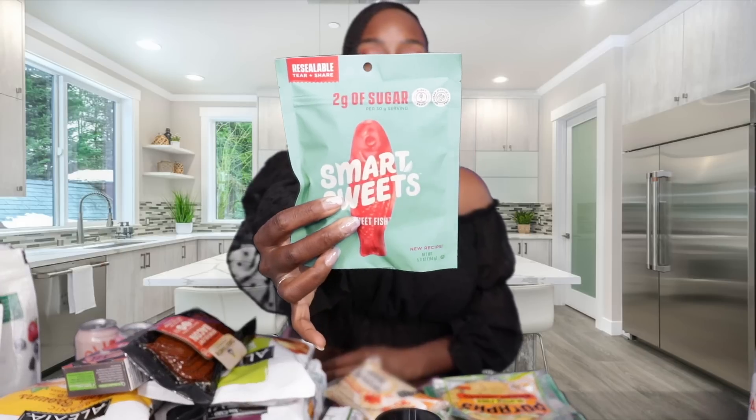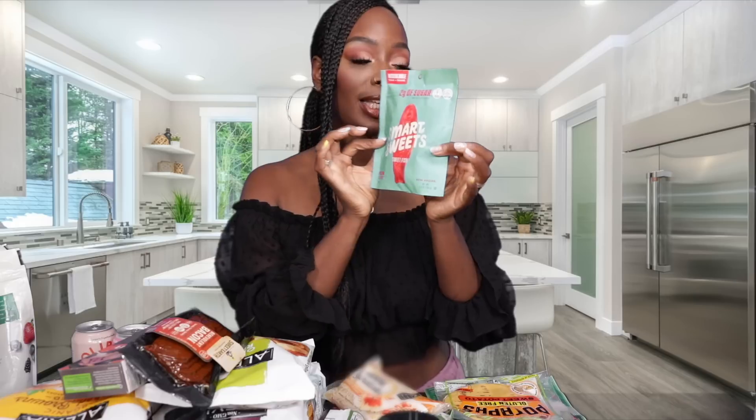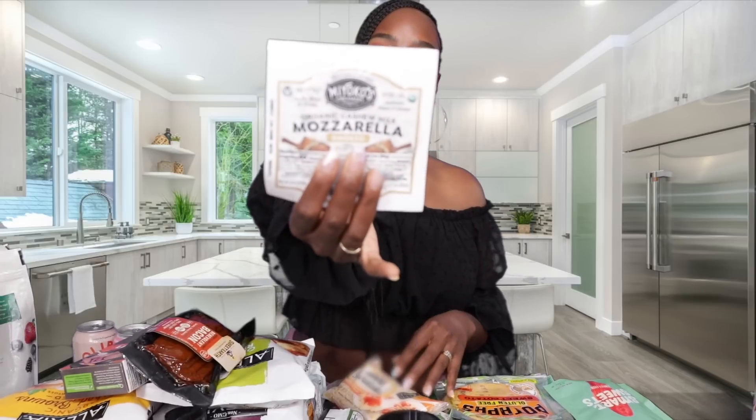Next I picked up some of my favorites — these are Smart Sweets, similar to Swedish Fish. I picked these up personally for when it's that time of the month and you're craving sweets. They're perfect because they only have two grams of sugar and are very low in calories. The bag is blue so it might look a little different on camera, but these are bomb — try them if you haven't.